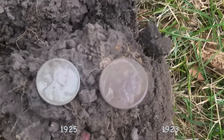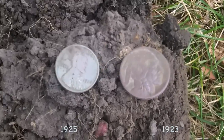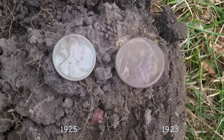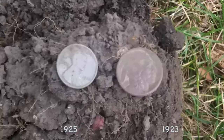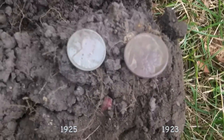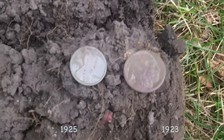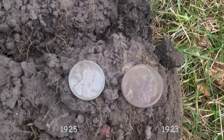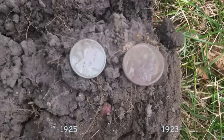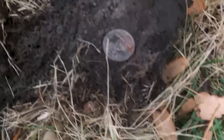I found a spot with a lot of iron in the ground. I think it's a place where people used to burn trash years ago, because I find a lot of junk in the ground - it's reminiscent of people burning trash. But I did have to get this buffalo nickel, and then about six feet behind me I got that wheat penny. On to the next.